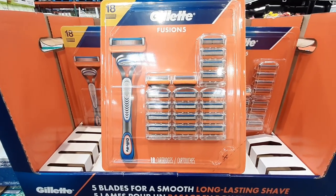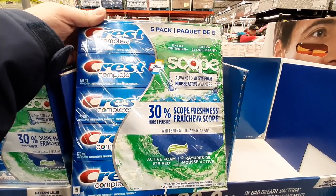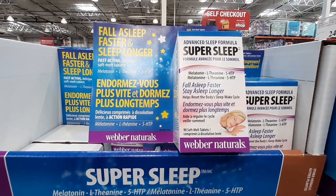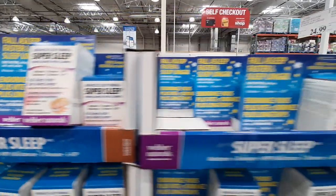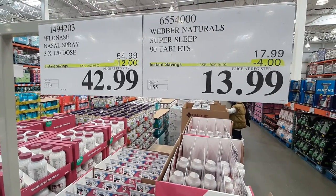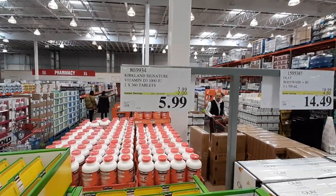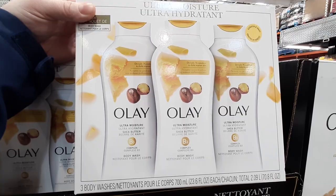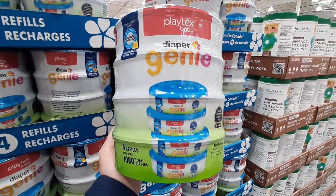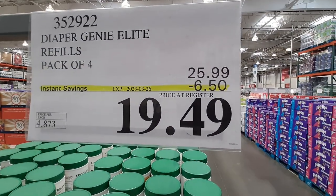The 18-pack of Gillette Fusion Blade Refills is in its second week of sale pricing for $49.99 until the 26th, and this 5-pack of Crest Complete Toothpaste is on sale for $10.99 until the 2nd of April. For help getting to sleep, SuperSleep is also in its second week of sale for $13.99, and the 3-pack of Flonase Allergy Nasal Spray is on sale still for $42.99, both deals lasting until the 2nd. To get our daily dose of Vitamin D, the 2-pack with 720 tablets is $5.99 on extended sale pricing until the 9th of April. The 3-pack of Olay Body Wash with Vitamin B3 is on sale until the 2nd for $14.49, a $4.50 savings. On sale again this month is the Diaper Genie 4-pack of refills for $19.49, good for up to 1,080 diapers, with this deal lasting until the 26th.